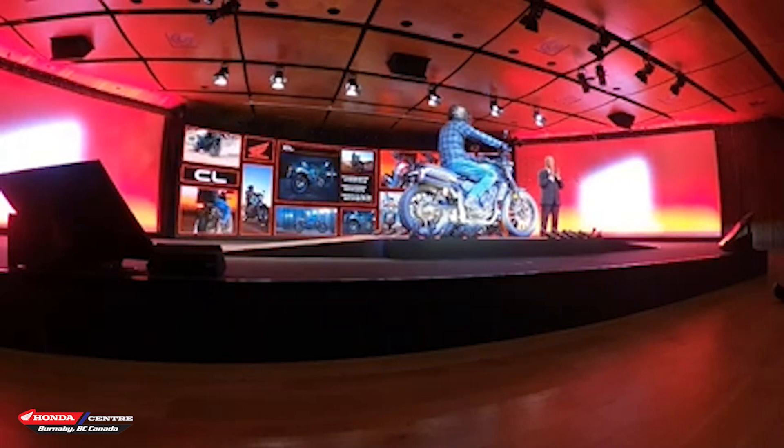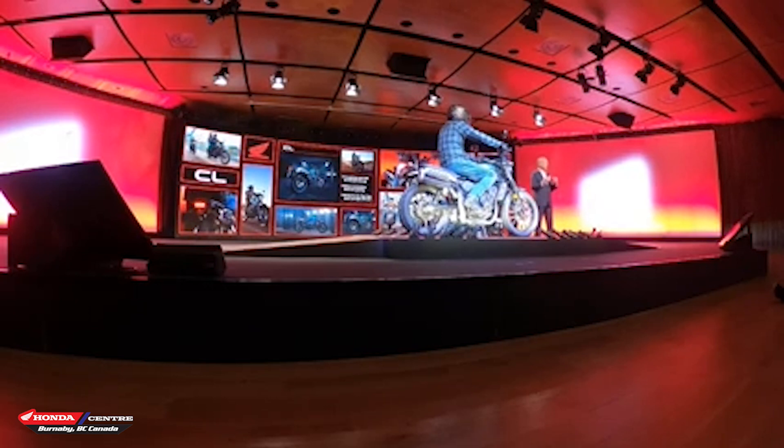Ladies and gentlemen, here is the brand new CL500. It's a very new kind of offering for us. It's powered by a hugely popular, A2 license-friendly 471cc engine, found in the versatile CB500 range and the CMX500 Rebel.